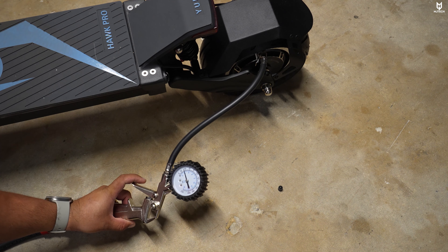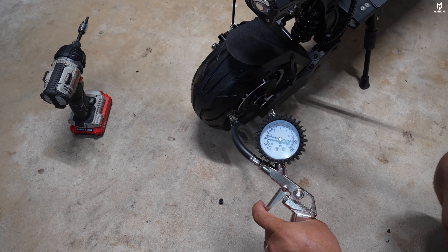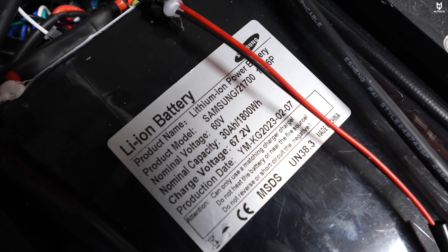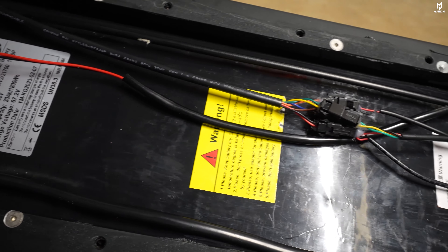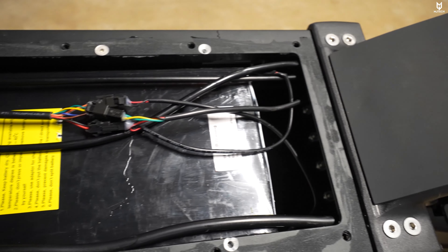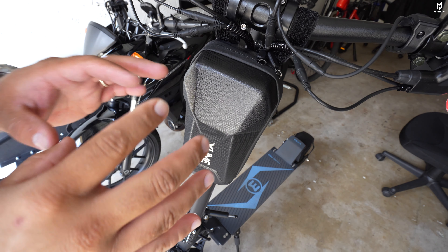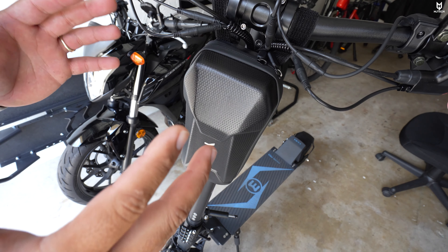For tire pressure, do 42 PSI in the back and 38 on the front. I opened the cover to verify the battery — it is labeled as a Samsung 30 amp-hour battery and everything matched the description. Great news: Yumi included a whole bunch of spare parts inside the bag already hooked to the scooter.